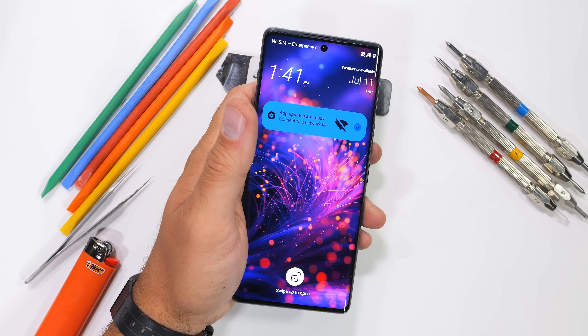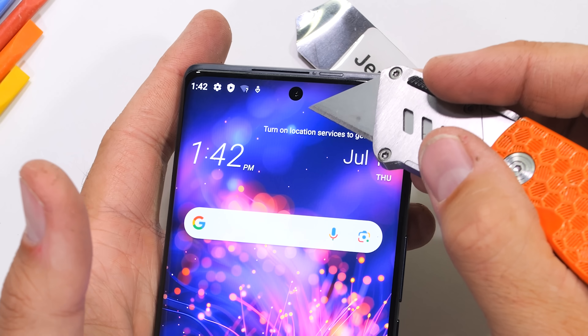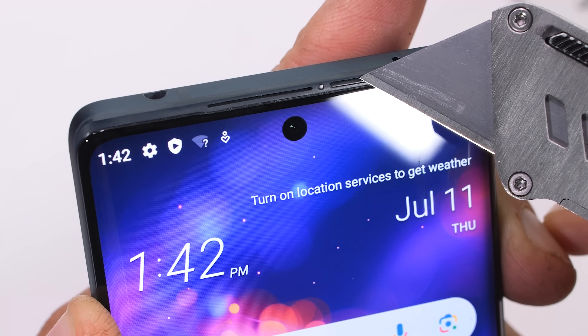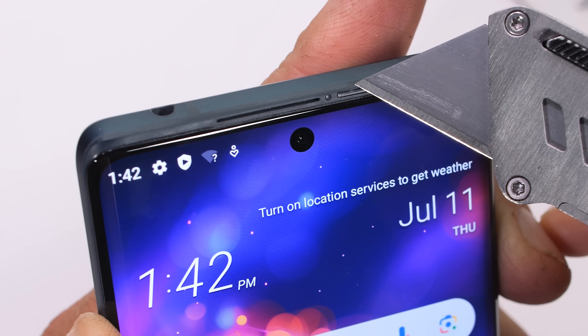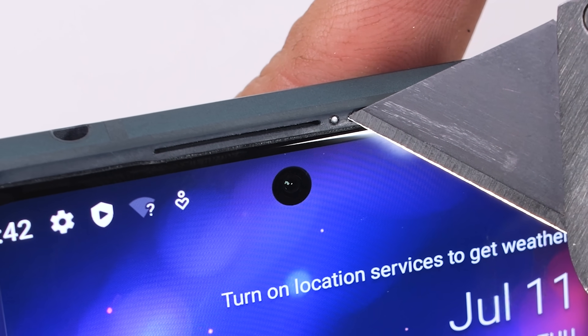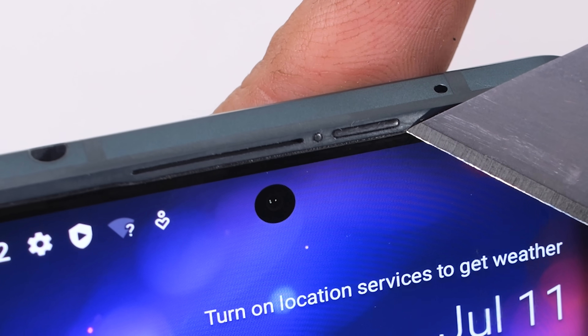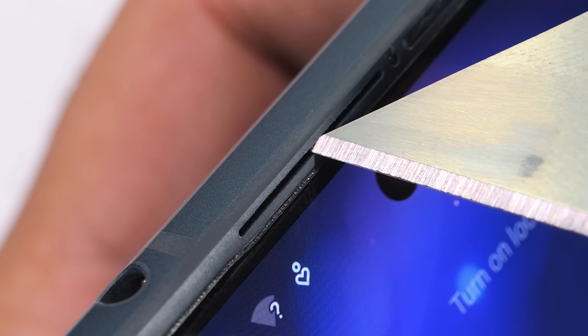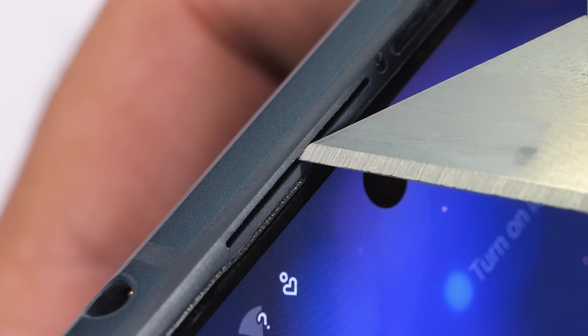So far this phone is coming across as pretty normal and regular. Moving up to the 50 megapixel upper front facing camera — you heard that right, 50 megapixels, that's pretty unique. It's protected by the same front glass, and it looks like instead of putting the proximity sensors under the screen like in Apple's Dynamic Island, HTC has slipped them into a portion of the angled frame near the earpiece grill.